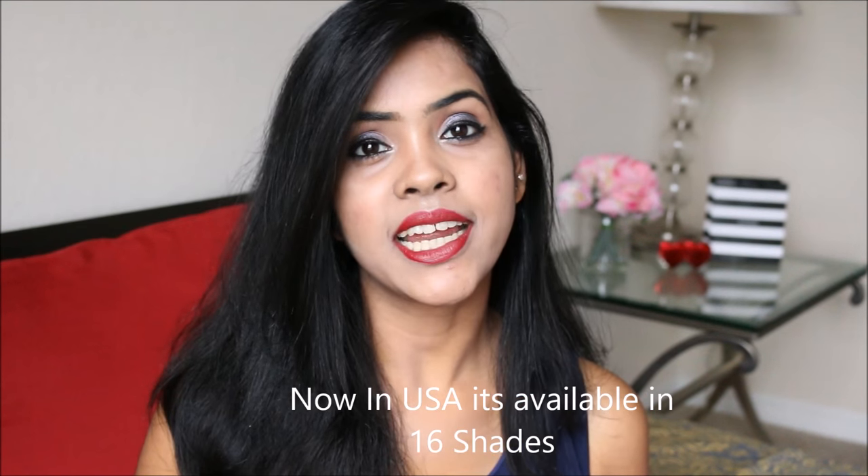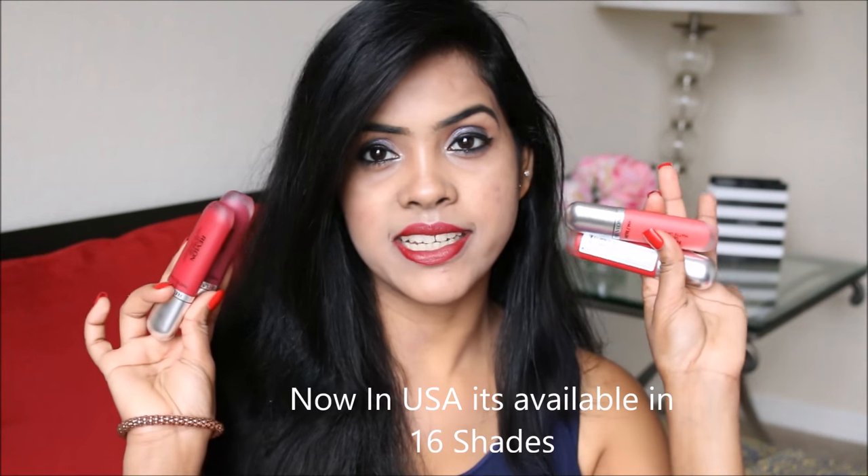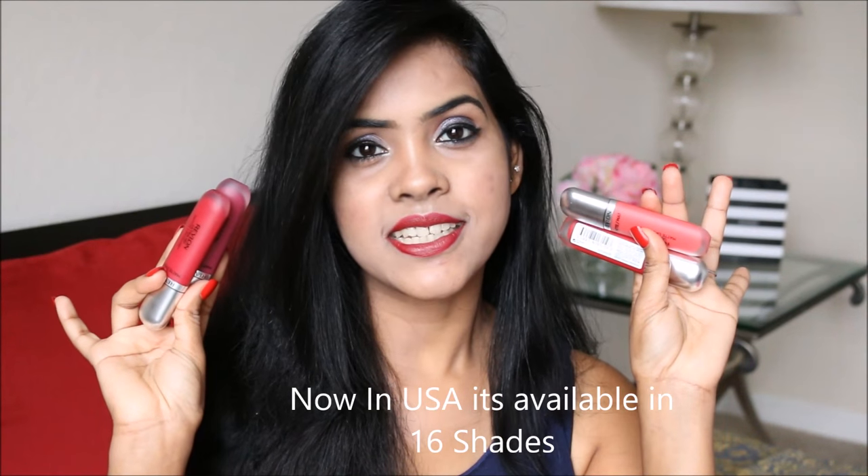Hey everyone, hi, I'm Sushreev. Welcome back to my channel and today's video is going to be a quick review and swatches on the new Revlon Ultra HD Matte Lip Color. It launched in the US about 7 or 8 months ago and retails for $7.99, but it recently launched in India where it retails for $11.95. It's available in 8 shades and out of 8 shades I got 4 shades this time.